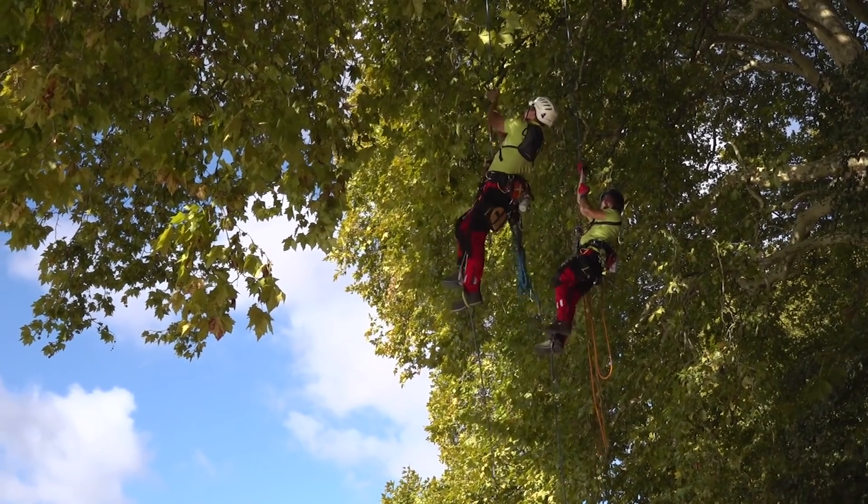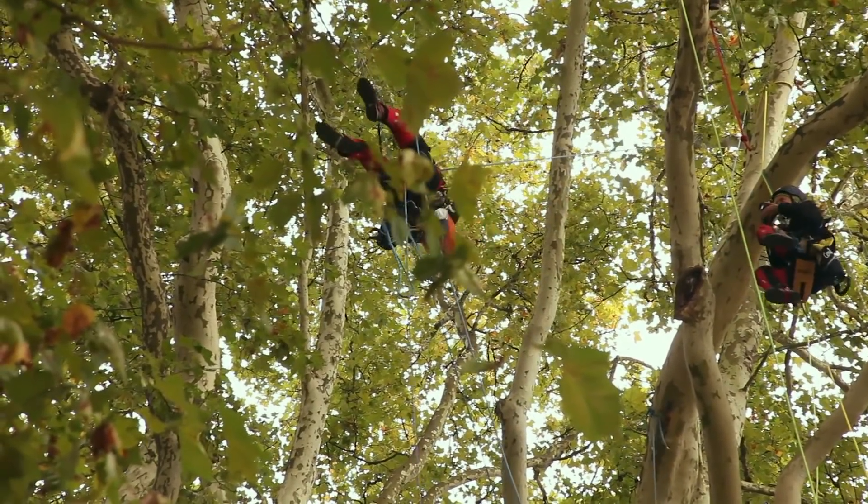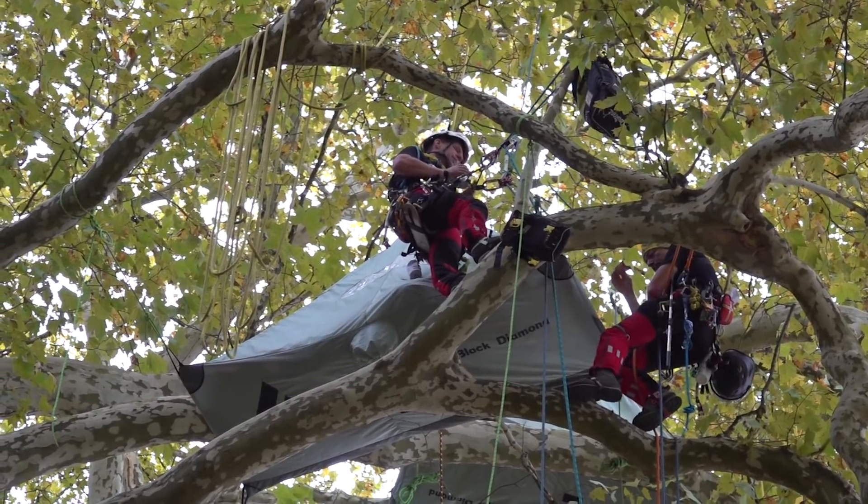Les binômes qui ont commencé à grimper lundi vont rester pendant 5 jours. On leur monte le ravitaillement et des tentes suspendues en fin de journée pour qu'ils puissent passer la nuit au cœur de l'arbre.